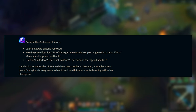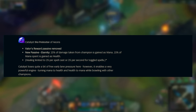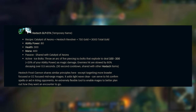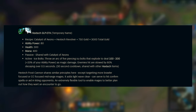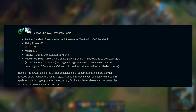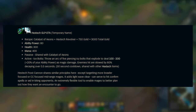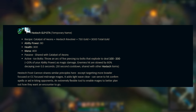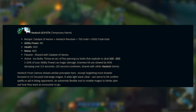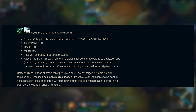That sounds insanely strong, but luckily there is a limit. Going back to the Hextech GLP-07A, the passive ability is shared with Catalyst of Ions, but it also has a completely new active effect. On a 30-second cooldown shared with other Hextech items, throw an arc of 5 piercing Icy Bolts that explode to deal 100–200 base damage plus 20% of your ability power as magic damage. All enemies — note it says enemies, not champions — hit are slowed by 60%, decaying over half a second. Champions like Aurelion Sol or Cassiopeia that are required to be in the middle of a teamfight can be quite strong with this and add a lot of presence.